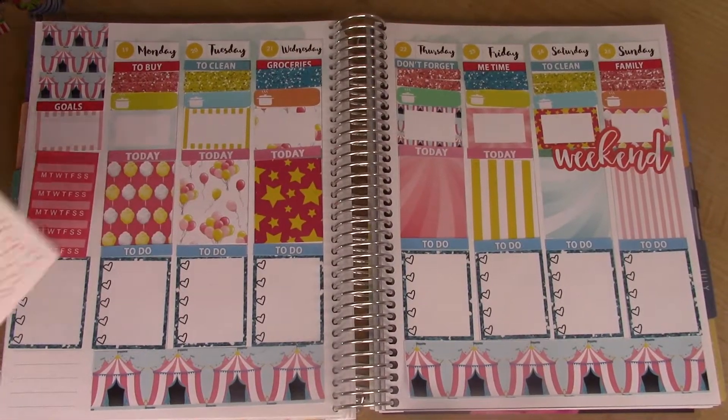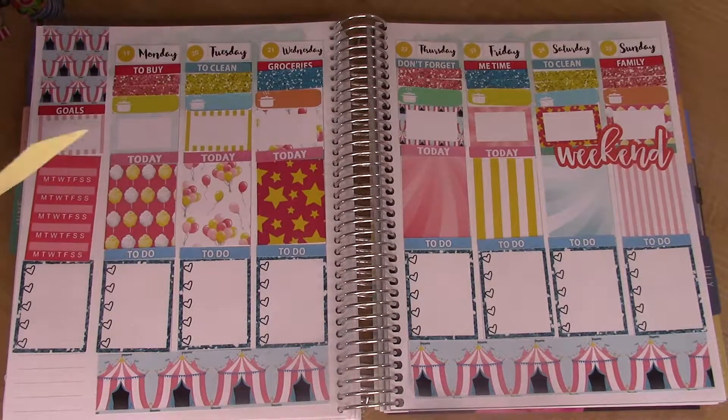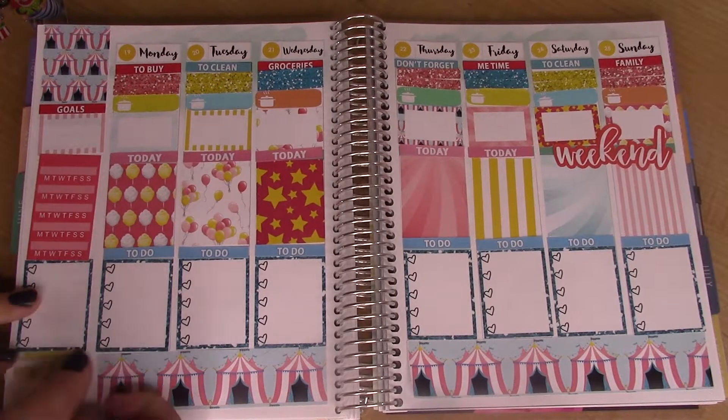These are washi strip remnants from another kit, but I'm just going to use the yellow to fill in this spot down here. It doesn't really matter much because I'm going to be going on top of it with decorative, cute stuff.